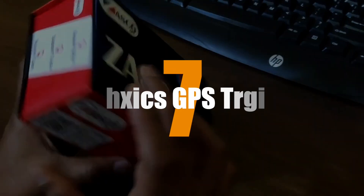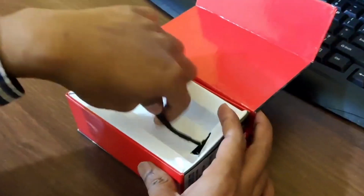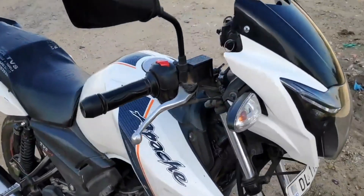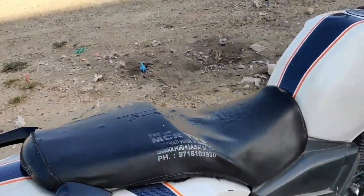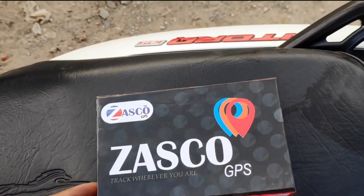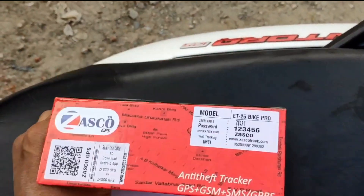Number 7. P.O. Bricks GPS Tracker. We take numerous precautions to ensure that our motorcycle is in the finest possible condition. For the majority of us, a bicycle is an integral part of our family, and its loss will be a nightmare. However, with this device, you will never have to worry about losing track of your bike again.